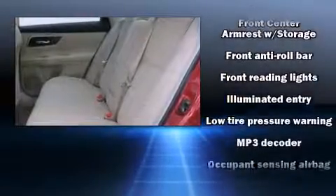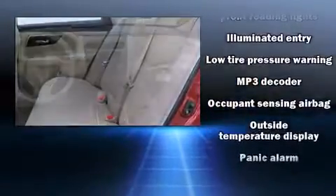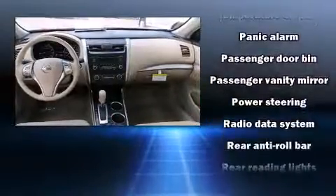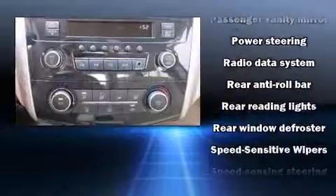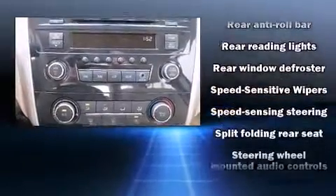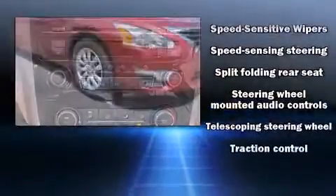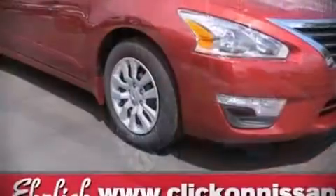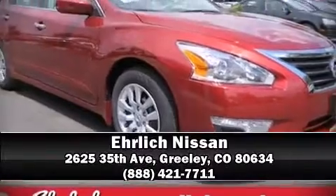Safety equipment has been integrated throughout, including dual front impact airbags, head curtain airbags, traction control, brake assist, ignition disabling, and four-wheel disc brakes with ABS. Various mechanical systems are monitored by electronic stability control, keeping you on your intended path. Please don't hesitate to give us a call.